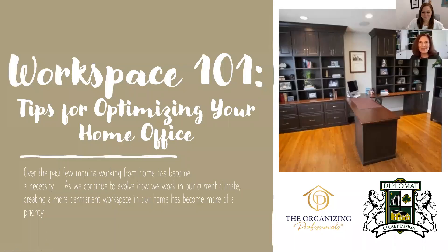Welcome to Workspace 101: tips and tricks for organizing your home office. We've developed this short, about 30-minute webinar to help you become more productive at home and to think strategically about how you're going to design and create a more productive, organized workspace.